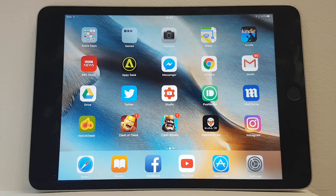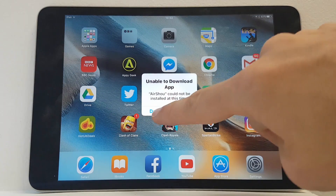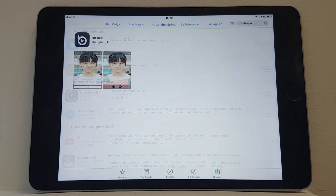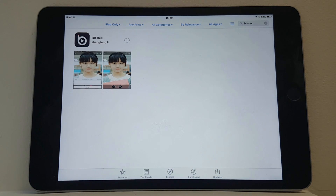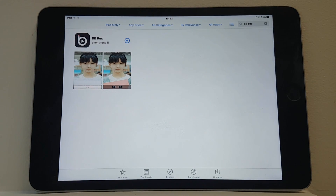However, in the YouTube comments, I did get a potential alternative from a person called Simpy who recommended an app called BB Rec, which is actually available on the App Store — no need to jailbreak your device or anything. It's actually called BB Rec, so make sure you type that in when you are searching for it on the App Store and you can download it like any usual app.